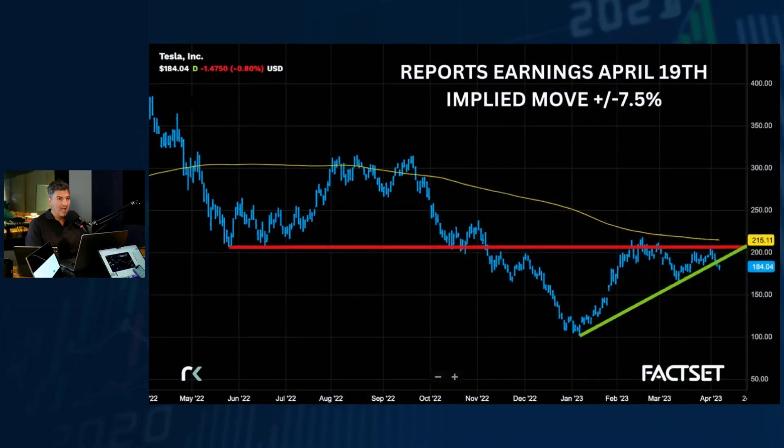You guys know how I feel on this name — I do think it's an unusually good setup for a short here. Maybe it bounces a little bit into next week; it sold off about 10% since last Friday, that's a big move in a short period of time. But when you look at that 200 resistance level, it never got to its 200-day moving average, and today it broke that uptrend that had been in place from the January lows. Past support becomes resistance — that's the start of this thing.